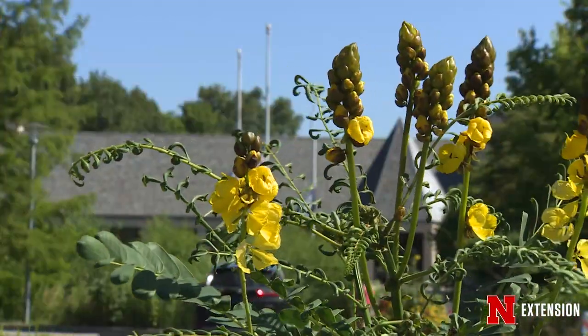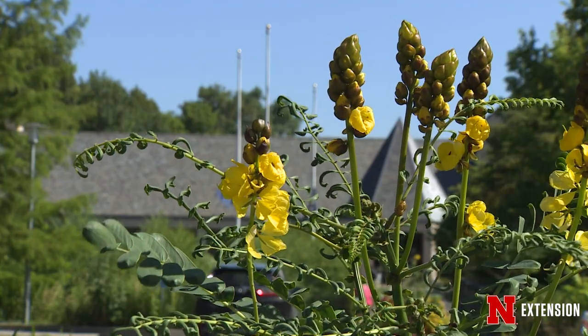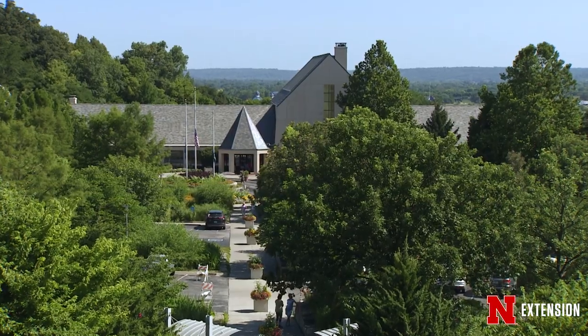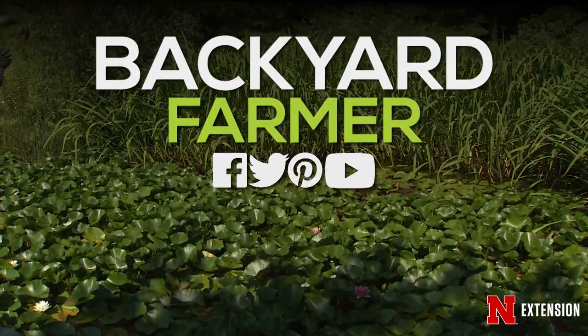We do want you to go into the visitor center and into the 100 acres and enjoy the rest of the garden. But this is a place where, if you keep your eyes open, you can discover some really wonderful aspects of Nebraska and our native wildlife.